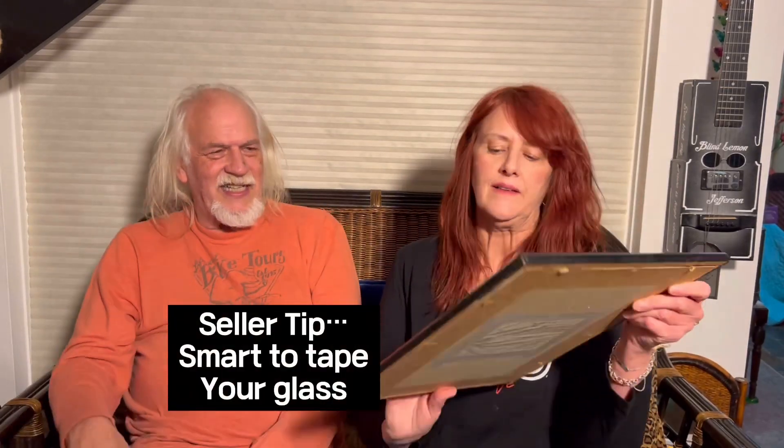Look, they did what they told us not to do — we've been taping our glass like this. Somebody griped at us about it. But it's very smart to tape your glass because sometimes it breaks, and it doesn't damage the print if you tape the glass. Should the glass actually break, the tape holds it all in place and won't cut into or damage the print.